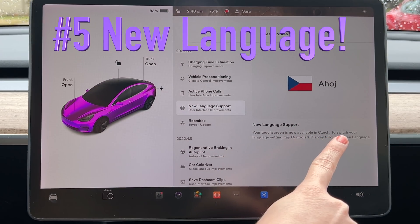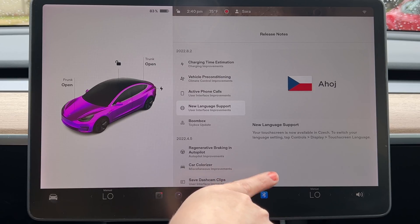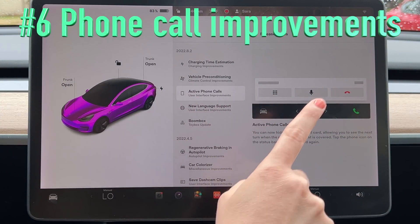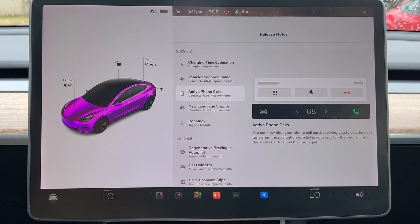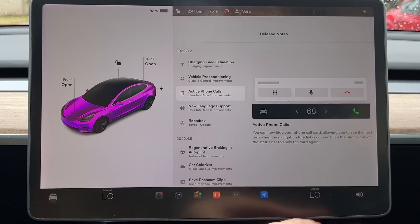New language support — to switch your language settings, tap Controls, Display, Touchscreen Language. That is super, super awesome. Active phone calls UI improvements: you can now hide your phone call card, allowing you to see the next turn while the navigation turn list is covered. Tap the phone icon on the status bar to show the card again. This makes it safer because you're doing multiple things — talking on the phone, driving, looking at your map — and you don't want that phone card covering up your next turn.